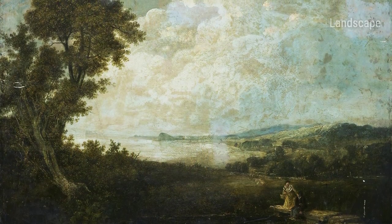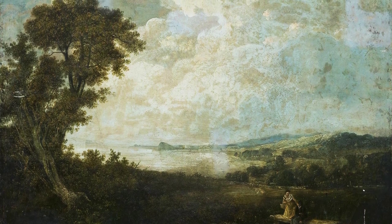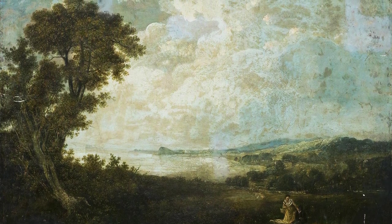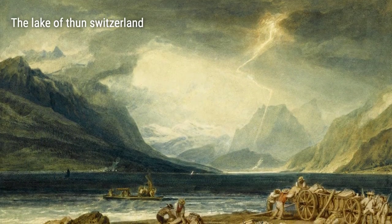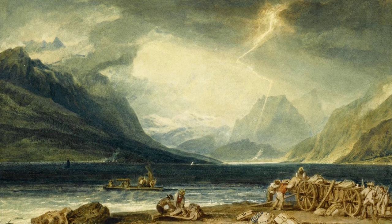Turner found himself captivated by the charm of Venice's Campo Santo, its exquisite beauty reflecting in the tranquil waters of the canals. He immortalized the breathtaking landscapes of Switzerland's Lake of Thun, capturing the serenity and vastness of the natural world.